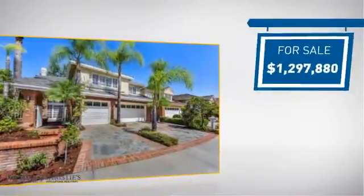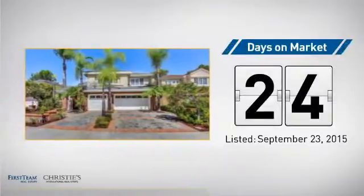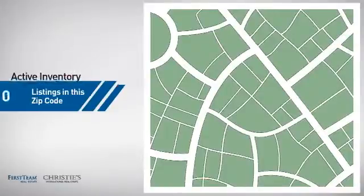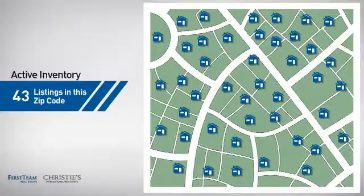Currently listed at just under 1.3 million dollars, it's been on the market since September. Wondering how it stacks up against the competition? There are now just over 40 homes on the market within this zip code.